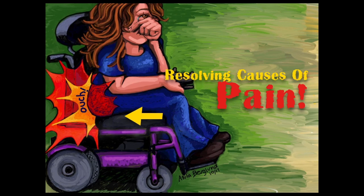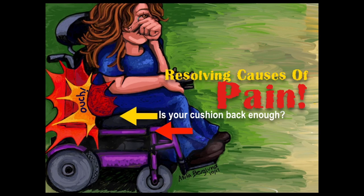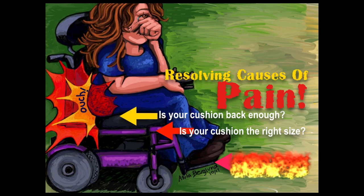Especially when it's a brand new one. First of all, you want to ask yourself: is your cushion back enough? Because that has been a source of pain for me — tailbone pain and all. And the other question you want to ask yourself: is your cushion the right size? That's really important for obvious reasons.